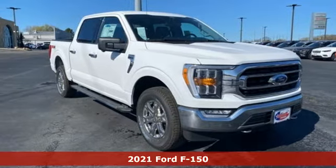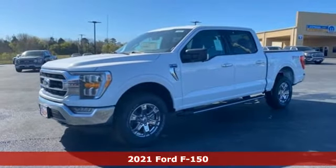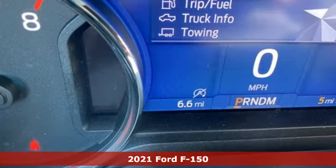It's a new 2021 Ford F-150. Ford has won over millions of loyal customers with a wide range of value-driven vehicles.